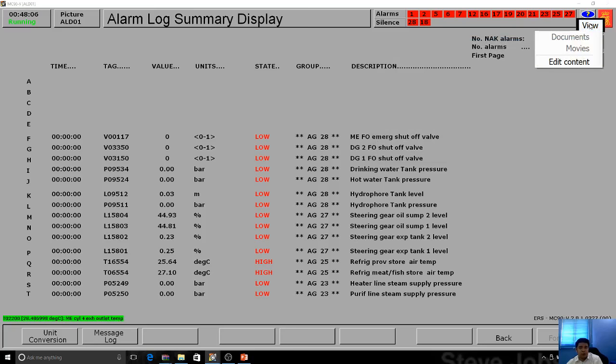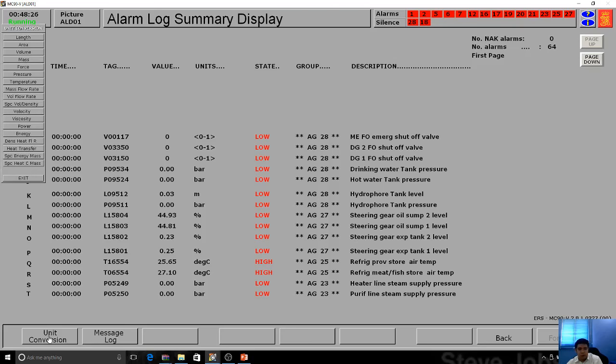Kongsberg also has a system for e-learning. We have configured this in university so that students can do a standalone view of the simulator. They also have unit conversion — for example, if you're in the US and you wanted to bunker, if you have a scenario for gallons, they can convert it for you.